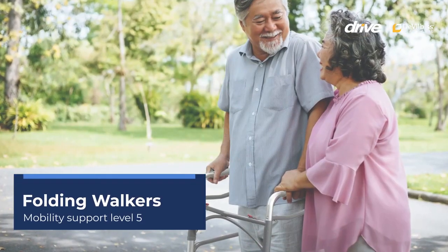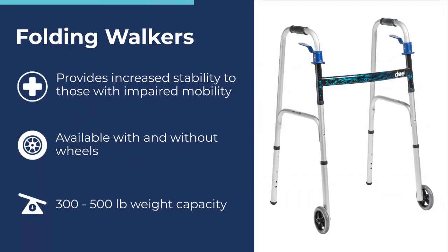Folding Walkers – Mobility Support Level 5. Folding Walkers provide increased stability to those with impaired mobility. Walkers are available with and without front wheels, allowing the user to walk at a slower, more stable pace. They have a weight capacity range of 300 to 500 pounds.